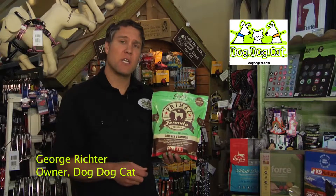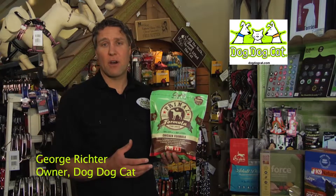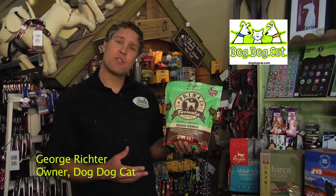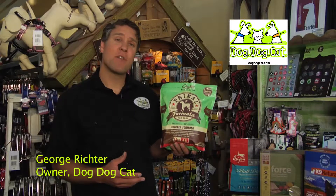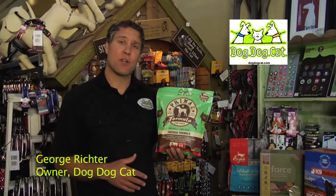You scoop out the portions that you need for your dog, you defrost it, and then you feed it immediately to the dog. In this case, this is Primal Pet Food's chicken, and we have a bunch of other types of raw and freeze-dried and kibble and canned food here at Dog Dog Cat.